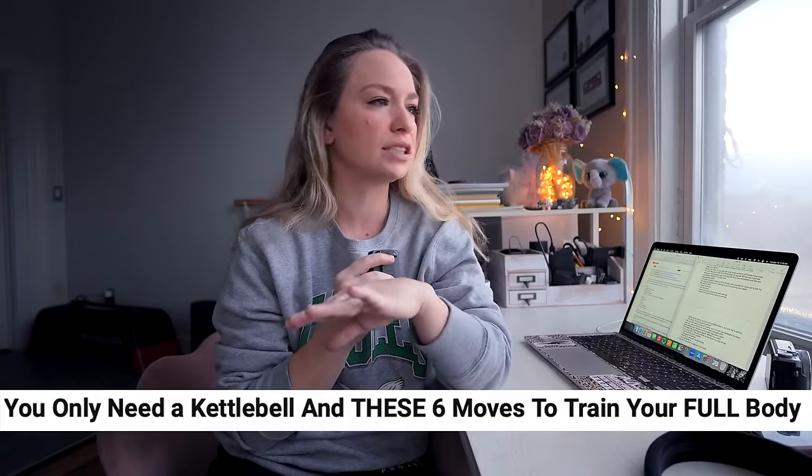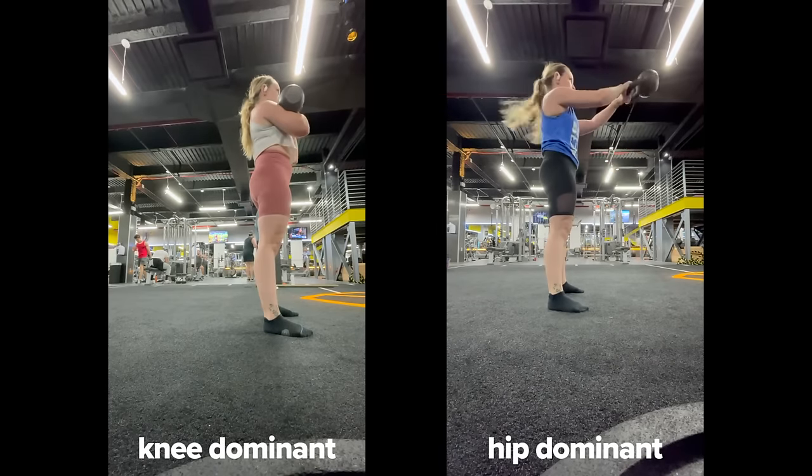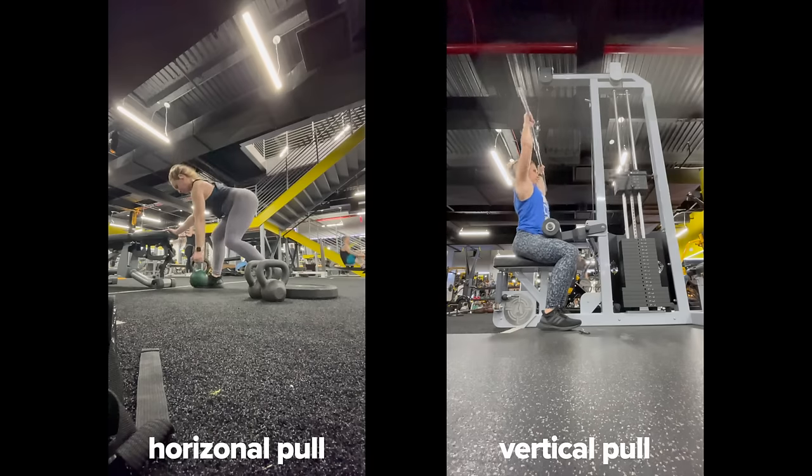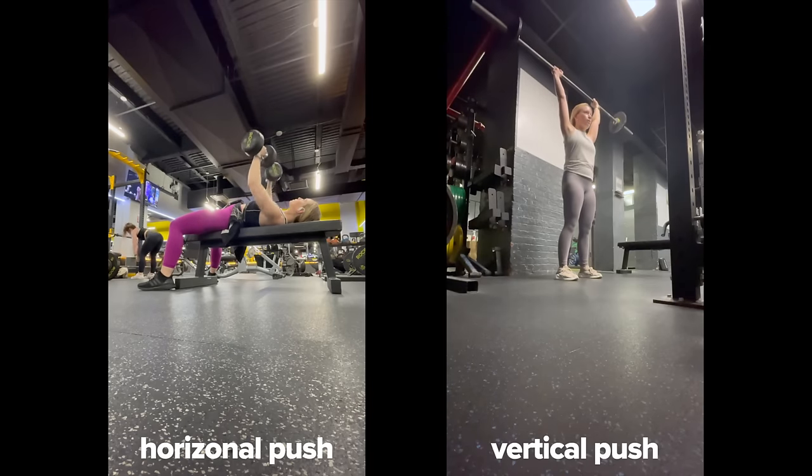This workout specifically also says it's going to be a full body workout and these six exercises are the only things you need — which is a big claim. I understand SEO and wanting people to click, so we're not taking it too seriously, but for the sake of education let's talk about what I'm going to look for. I want to see a knee dominant exercise, a hip dominant exercise, an upper body pull in the horizontal and vertical plane, and an upper body push in the horizontal and vertical plane. Ideally some unilateral work and rotation too, but those are getting more into functional training territory and none of those claims were made.